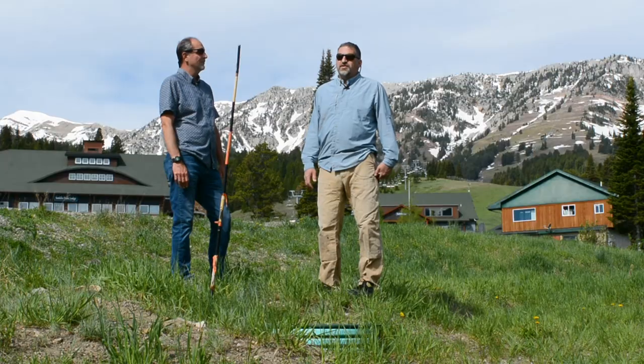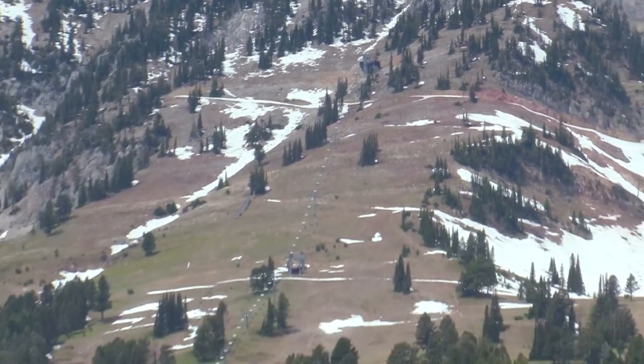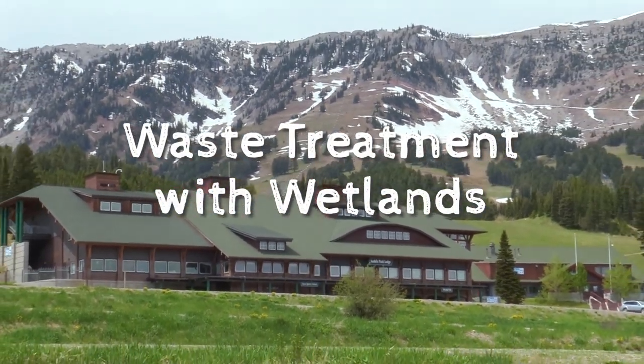Hi, I'm Dr. Bill Kleindl and I'm with Dr. Otto Stein and we're here today to talk about another kind of sewage treatment facility. This one's unique because it's for a ski resort, Bridger Ski Resort, and it has a closed system. It doesn't directly discharge to a stream and we're going to figure out how that works.